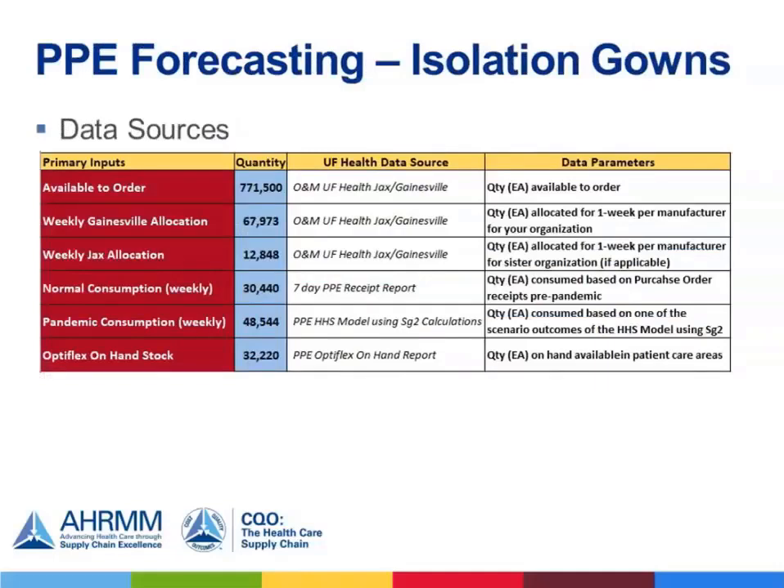There are multiple data sources you will need to enter to make this forecasting report. We use information provided by Owens and Minor, our distribution partner, to determine available order quantities — quantities allocated to the Gainesville campus of UF Health and quantities allocated to the Jacksonville campus, as we are sister hospitals sharing a distribution space. We calculated normal weekly consumption based on receipt history pre-pandemic. Pandemic consumption is based on the output of the modified HHS model using SG2 outputs — that's where you bring in the numbers we just created. We also include Optiflex quantities, which is on-hand stock at the hospital. Additional variables can be added later to account for different scenarios such as substitutes or bulk purchases.